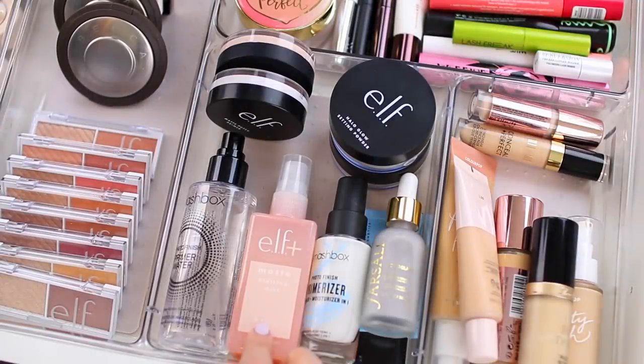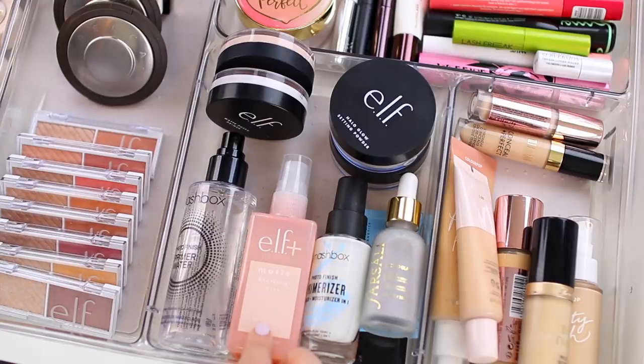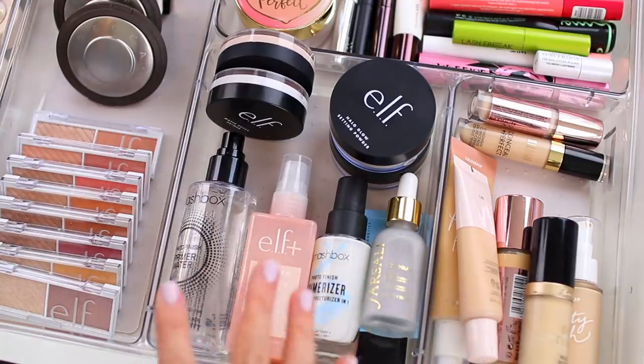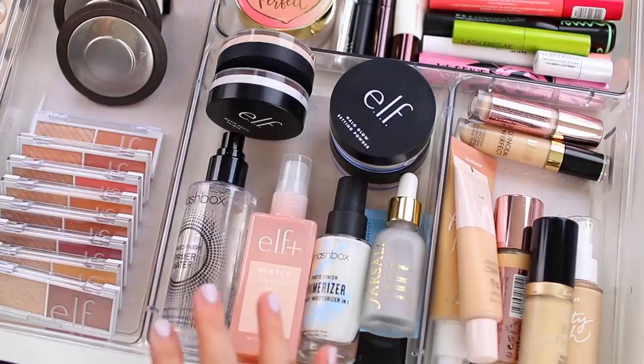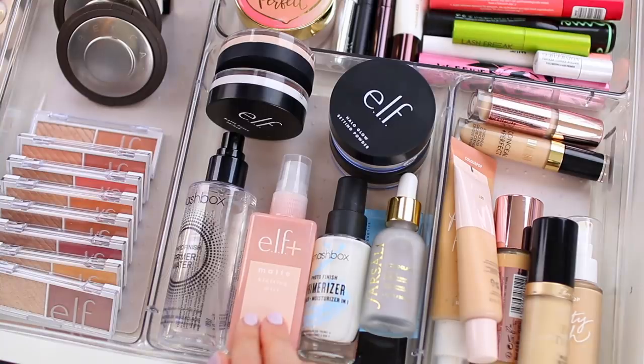Hey guys, welcome back to my channel. Today's video is going to be my everyday makeup drawer for the fall season and heading into winter. I haven't been switching up my everyday makeup drawer as much this year because I haven't purchased a ton of new makeup. I usually use this as a way to try new makeup, but also shop my stash. So for this video, the majority of these products are things I already owned and I just wanted to rotate out the products I was using so I could focus on some different ones for the fall and winter seasons.